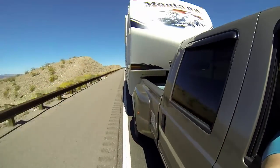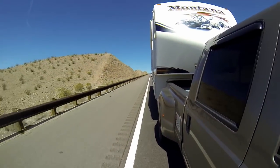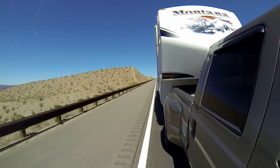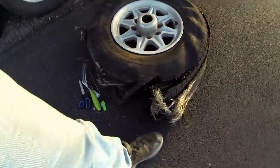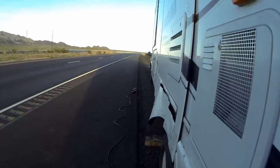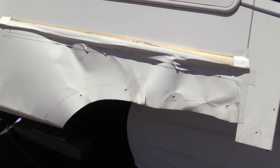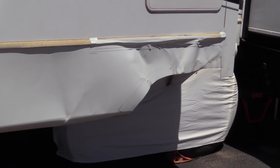A few months ago, you might have remembered Sherry and I were traveling to Las Vegas. We were about 90 miles out and a big explosion happened — we blew a tire. I'm about to show you what happened. And it did damage our RV. Our hearts were broken.